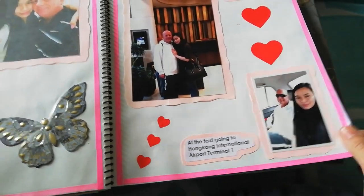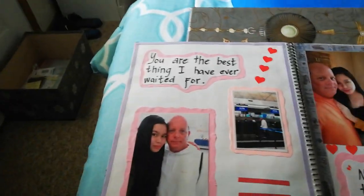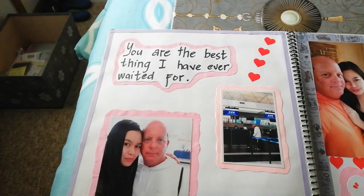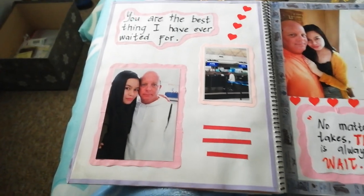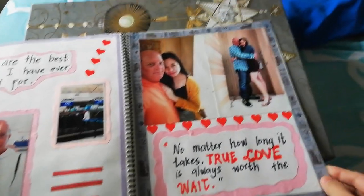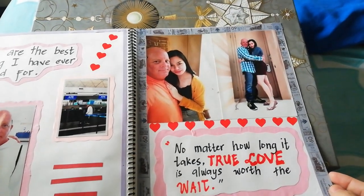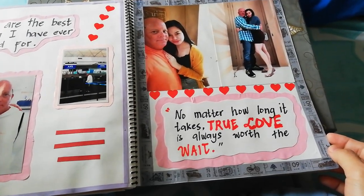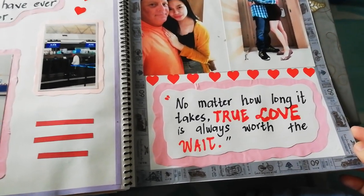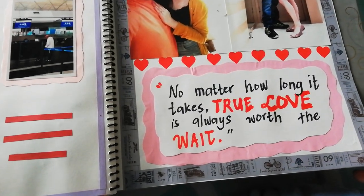Going to the airport — the saddest moment. And I just put some arts and love codes. Just that.